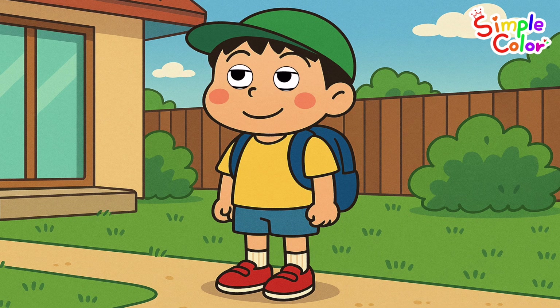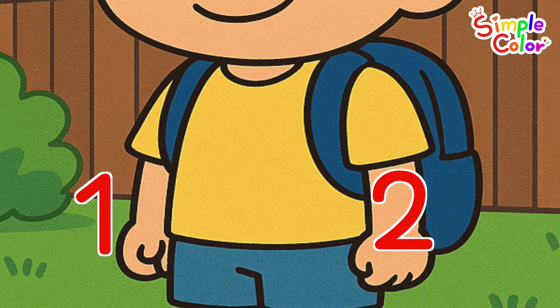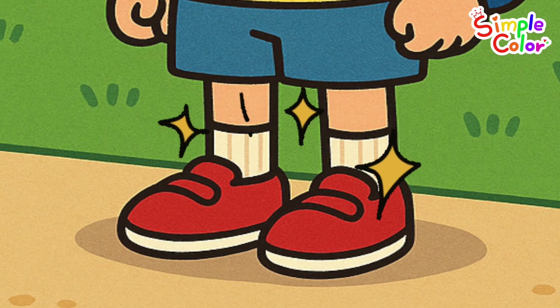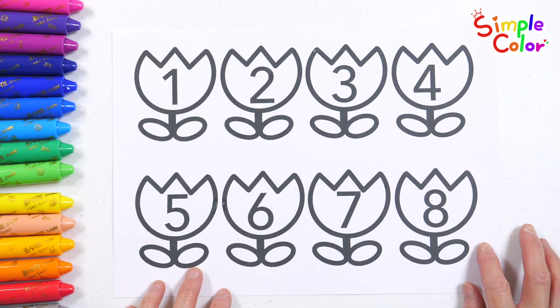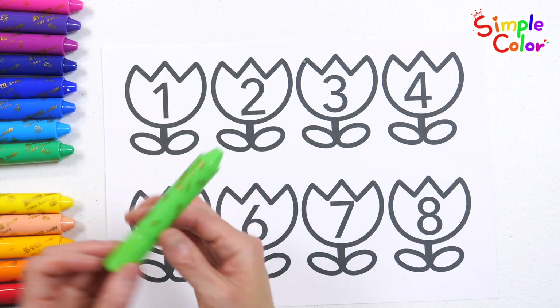How many arms are there? That's right — two arms. How many shoes are there? That's right — two shoes. The eyes, arms, socks, and shoes are all two each. Good job! We have some beautiful flowers — let's find the flowers with odd numbers on them and color them with a light green crayon.